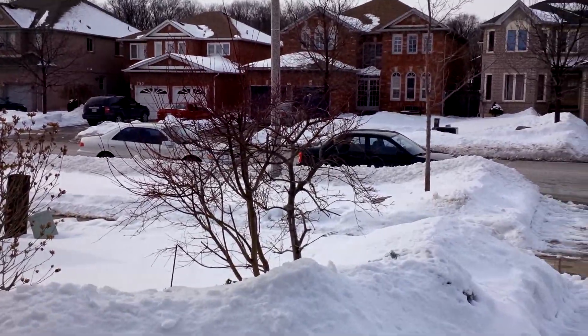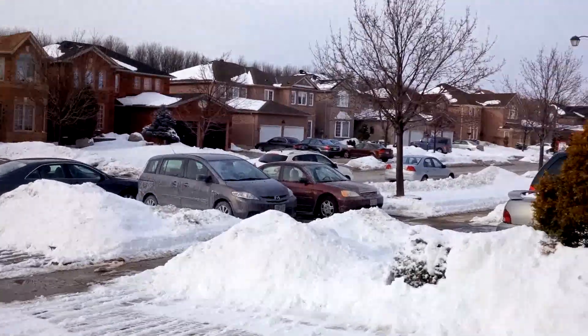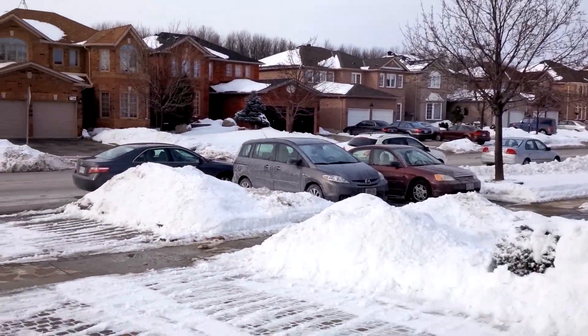Hey everyone, this is Faze Ali for All Things Mobile, and today I'll be doing a quick camera test of the BlackBerry Z10 with the rear camera here.